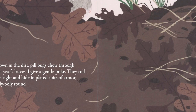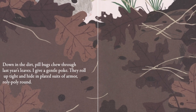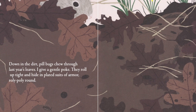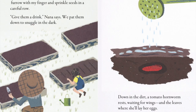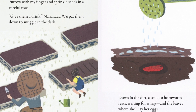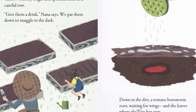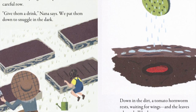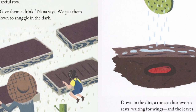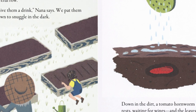Down in the dirt, pill bugs chew through last year's leaves. I give a gentle poke. They roll up tight and hide in plated suits of armor, roly-poly round. Up in the garden, it's time to plant. I trail a furrow with my finger and sprinkle seeds in careful rows. Give them a drink, Nana says. We pat them down to snuggle in the dark. Down in the dirt, a tomato hornworm rests, waiting for wings, in the leaves where she'll lay her eggs.